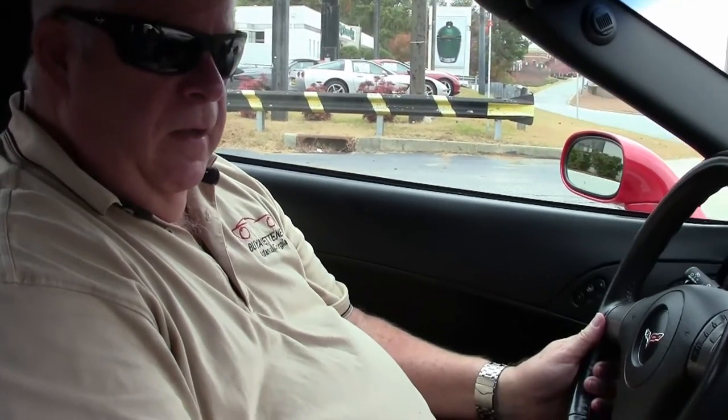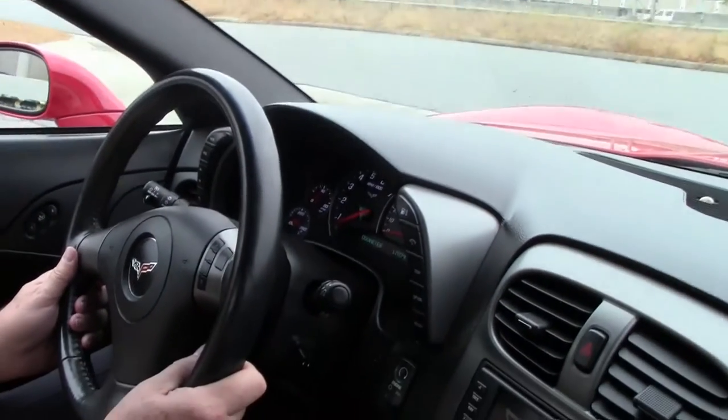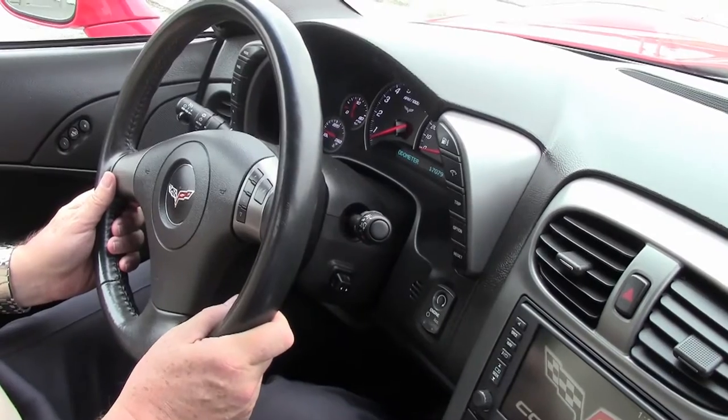Hello folks, welcome to Bi-Vet in Atlanta, Georgia. My name is Rick Engel. Today I'm going to go on a test drive with you on a 2007 Absolute Victory Red with a black top and black interior 3LT with a little over 17,000 miles folks.